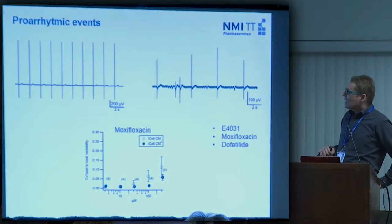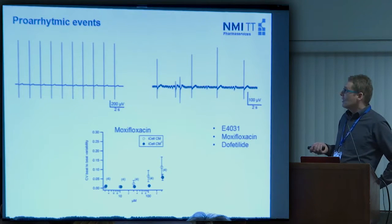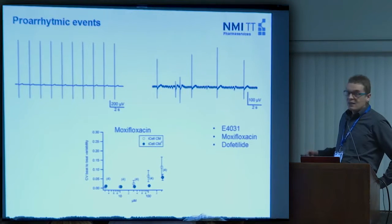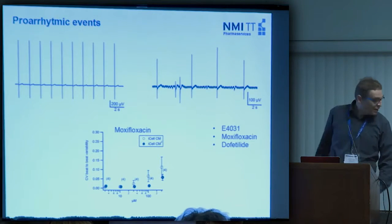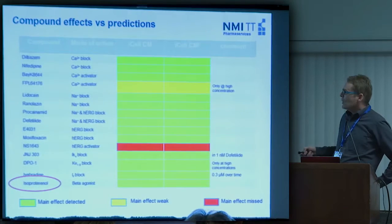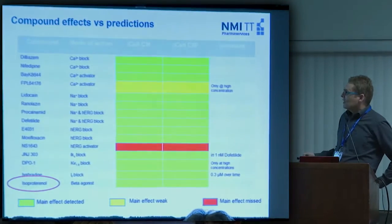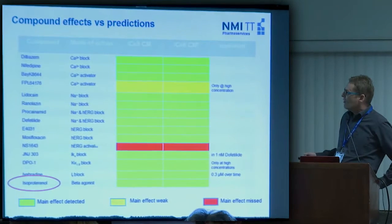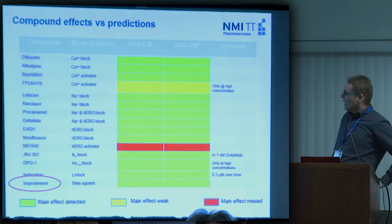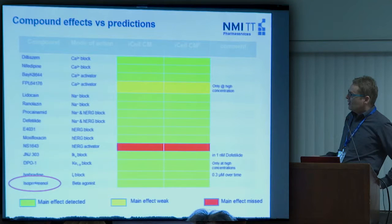Another thing the MEA system captures is proarrhythmic events. If you put a proarrhythmic compound like moxifloxacin, E4031, or dofetilide, you really see these proarrhythmic events and can count them. Looking at the usual reference compounds, with the exception of a tricky HERG activator, the system captures the effects you would expect. I'd like to highlight isoproterenol — a beta agonist — which would not be captured by any ion channel in patch clamp, but is detected here.